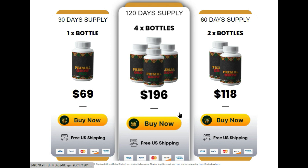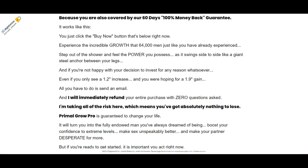And how about your warranty? Primal Grow Pro offers you 60 days of 100% money-back guarantee. It works like this: you just click the link to the official website in the description of this review. Experience the incredible growth that plus 64,000 men just like you have already experienced. And if you're not happy with your decision to invest for any reason whatsoever — even if you only see a 1.2 increase and you were hoping for a 1.9 gain — all you must do is send an email, and the producers will immediately refund your entire purchase with zero questions asked. This means that you've got absolutely nothing to lose.